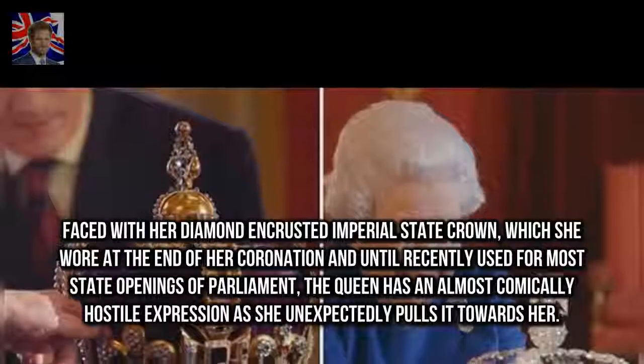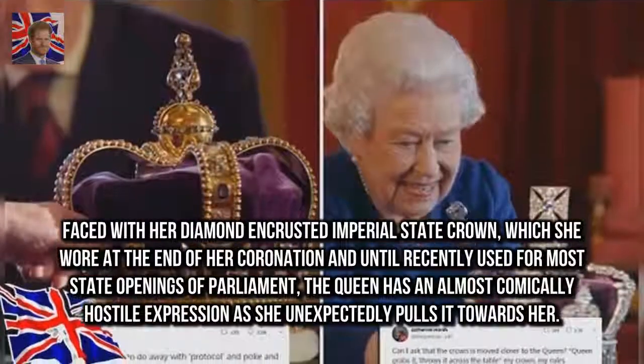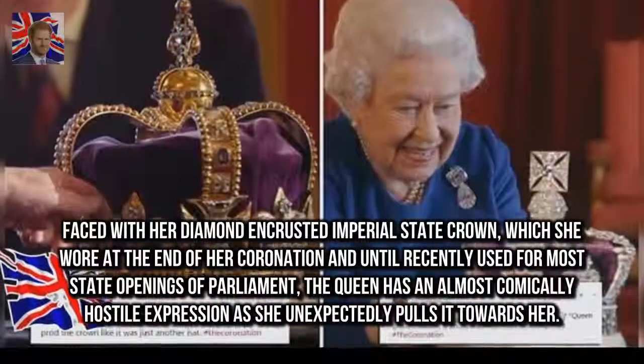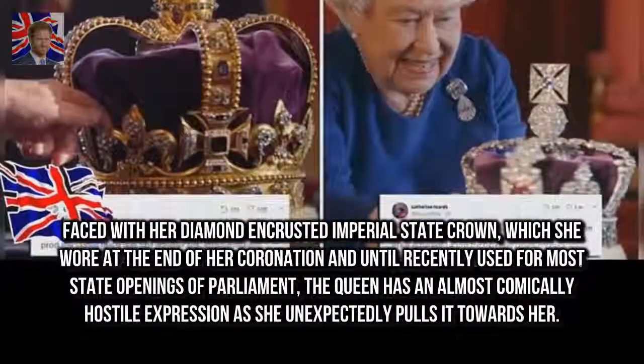Faced with her diamond-encrusted imperial state crown — which she wore at the end of her coronation and until recently used for most state openings of Parliament — the Queen has an almost comically hostile expression as she unexpectedly pulls it towards her.